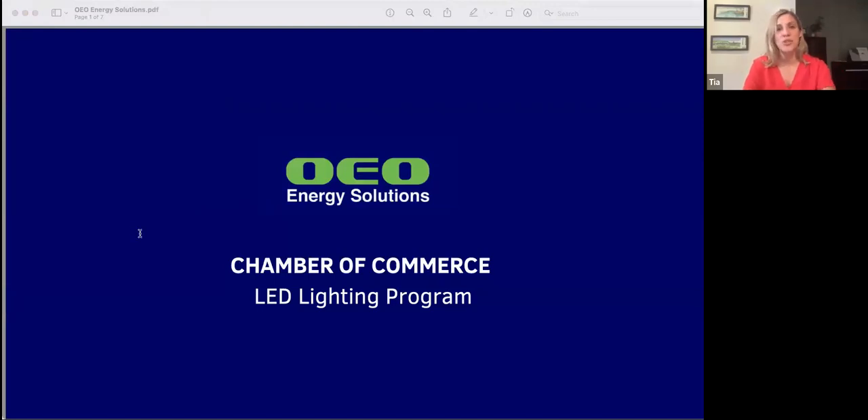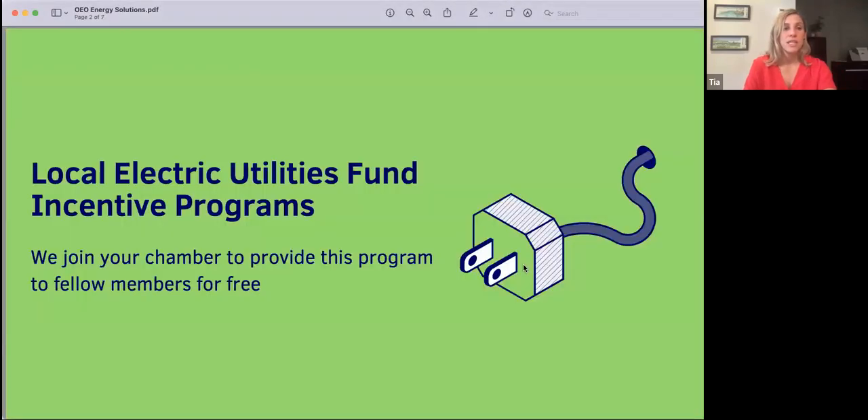Hi, I'm Tia with OEO Energy Solutions. We work with chambers of commerce around the nation to provide free LED lighting upgrades to members through our partnerships with local electric utilities. Utilities are under immense pressure to reduce the impact on the grid and fund sustainability incentive programs to help people switch from fluorescence to LEDs.